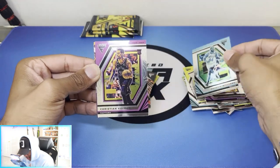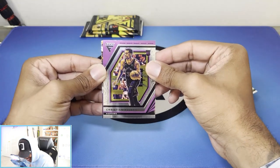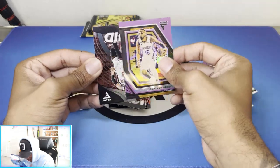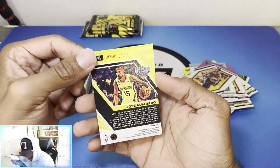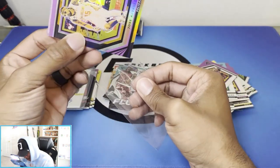I think if Panini want to stay in business, they should fix their redemptions. Christian Coloco — that is clean. Jose Alvarado. Are they not exactly green? That's numbered — 39 out of 49. There we go! I was like, yo, are we not going to get a numbered card? We got a numbered card.